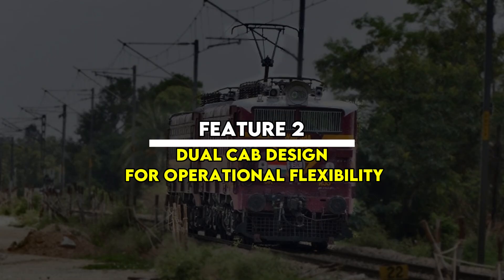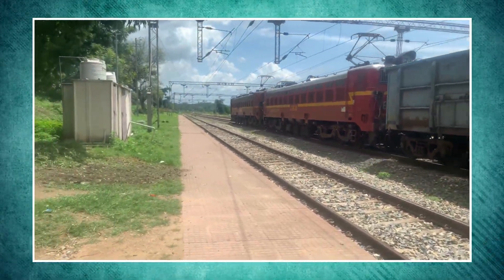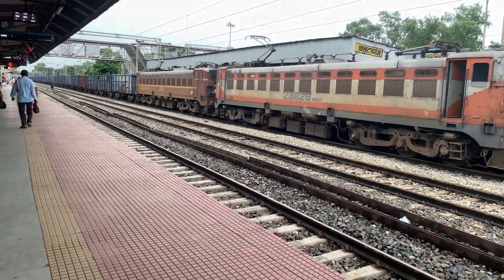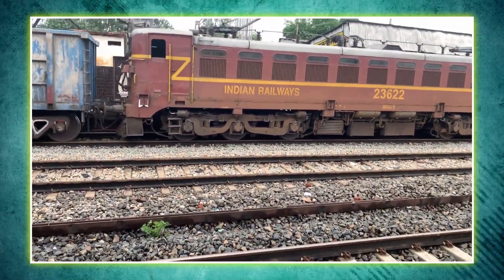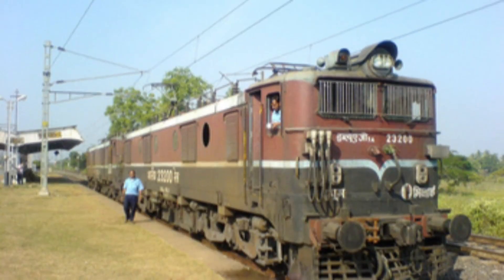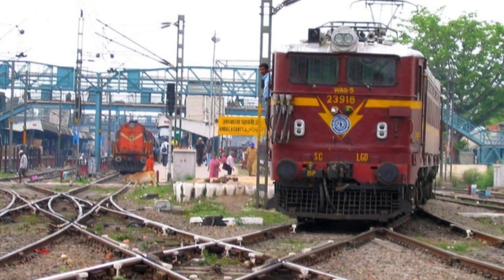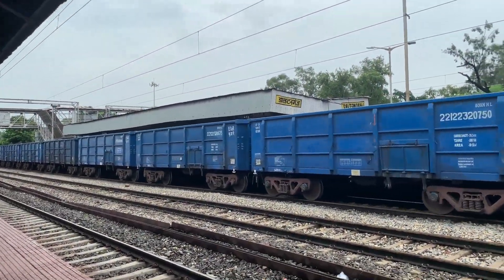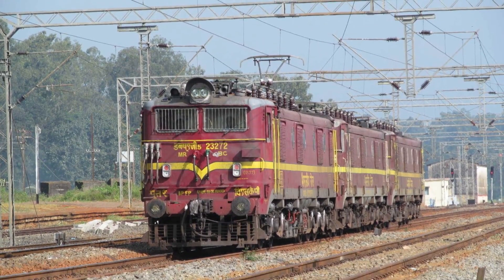Feature 2: Dual cab design for operational flexibility. One of the most practical design features was the dual cab layout. With driving cabins at both ends, the WAG-5 didn't require turning around at terminal stations. This saved time and made operations smoother, especially in remote areas where turntables or triangles weren't available. It also provided better visibility and comfort for drivers during long runs. Whether heading north or south, the loco could simply reverse direction and continue its journey.